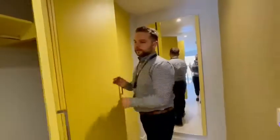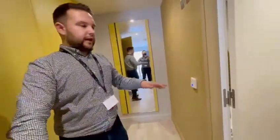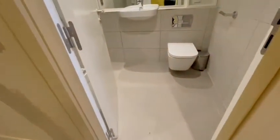You get a full length mirror as well in the hallway. And then the bathroom as well with its own seat and shower.